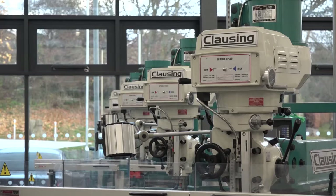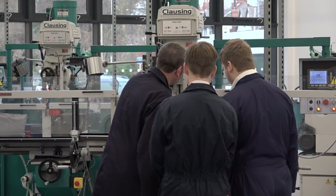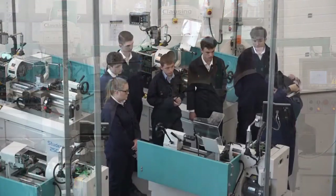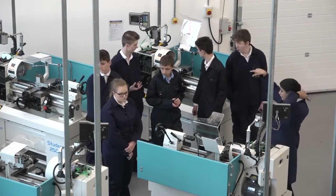What are the considerations when you look at a machine — is it the build, how it machines, what it makes? It's a combination. As a government-funded organisation, whatever we choose we have to make sure it's high value for money. We want machines which will last and take regular and heavy use by students, but still perform to the high standards we expect.